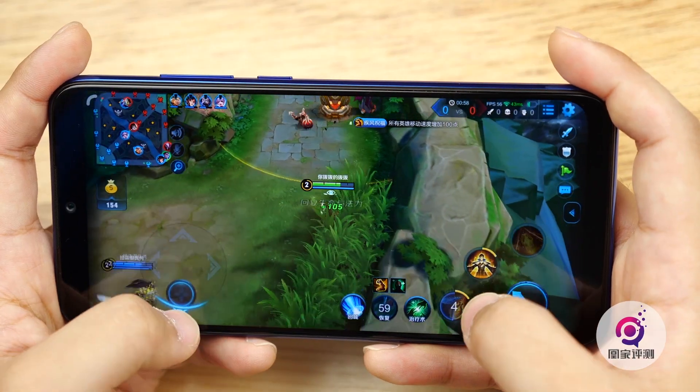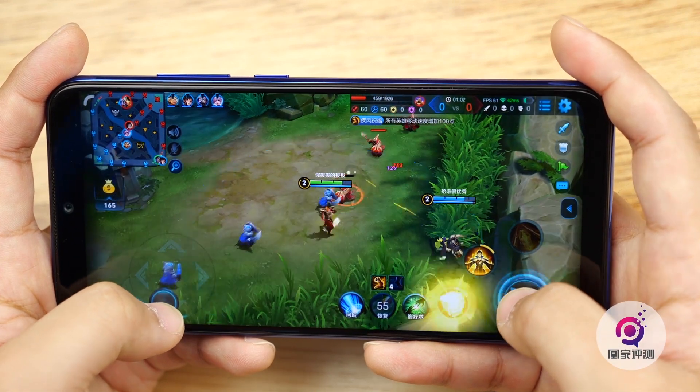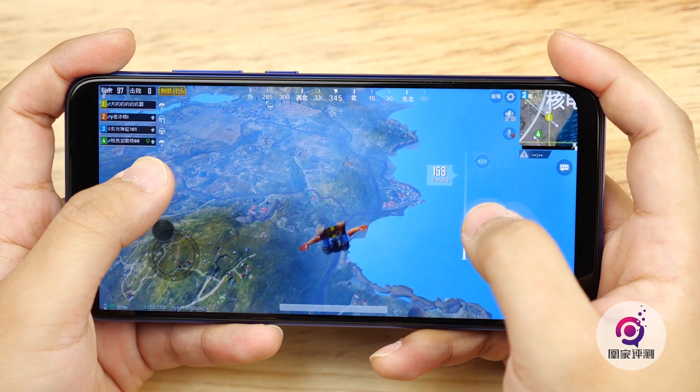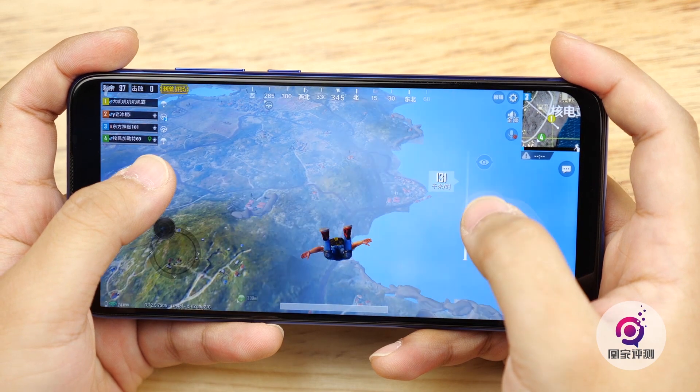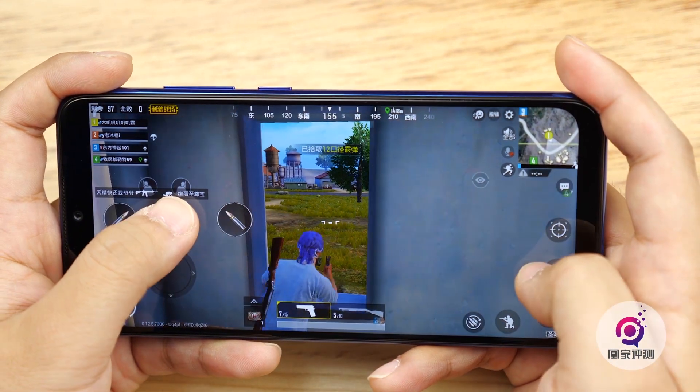When playing games like Glory of Kings, the frames most of the time keep at 60fps even in the highest quality setting. It drops a few times to 57fps. It's smooth in PUBG as well. For the chipset, there's little more to say about it — it has no problem handling all those daily tasks.